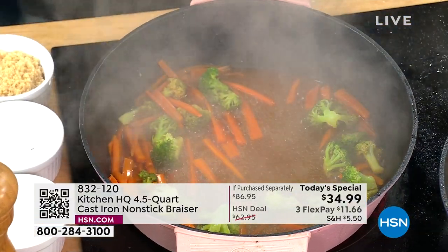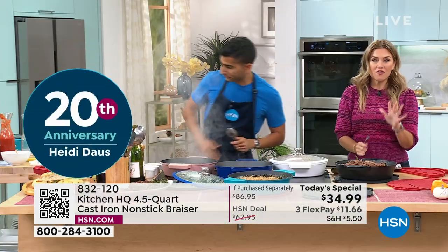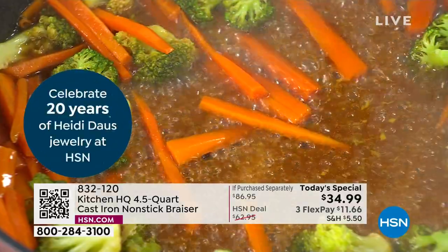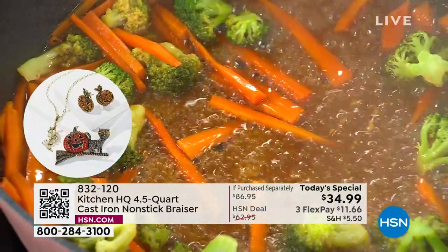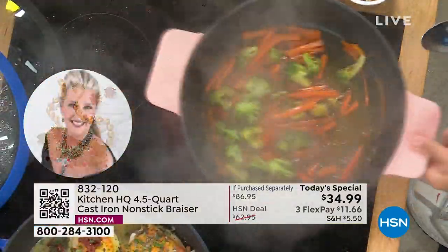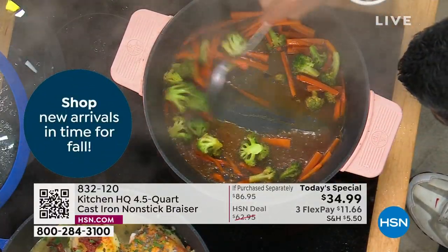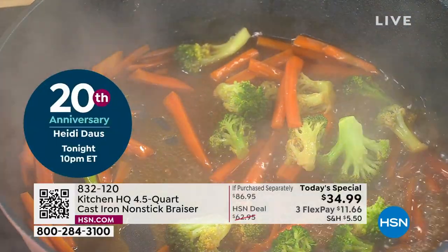This is also a proprietary brand here at HSN. You can't find this exact item anywhere else, and certainly not at this price point. We've made it so every single household could afford it. We're giving you something you asked for — you wanted that larger capacity, the helper handles on the side, the silicone matching handles, and the lid. We gave it all to you for almost half of what a cast iron pan should cost, plus the bonus of it being nonstick.